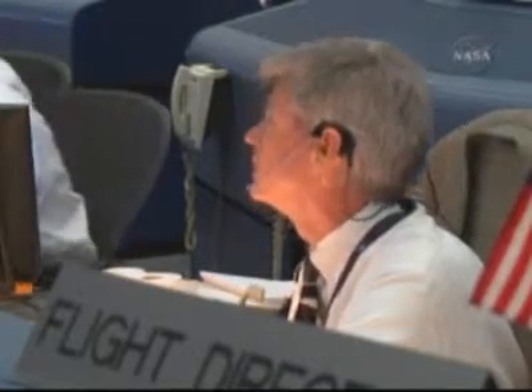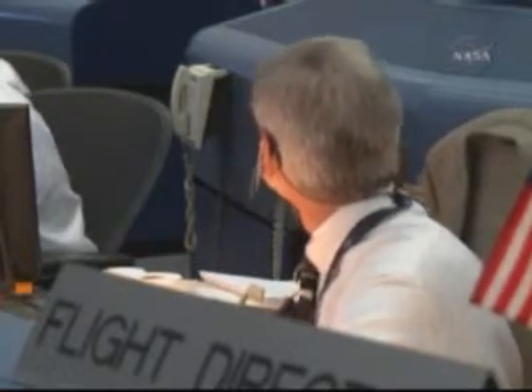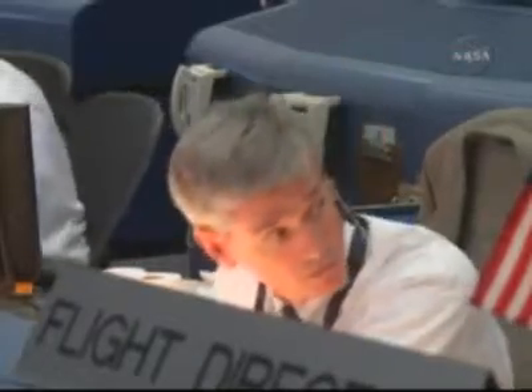GC: Go. Guidance: Go. FIDO: Go. Prop: Go. GNC: Go. Max: Go. Eagle: Go. ECOM: Go. FAO: Go. ACO: Go. DPS: Go. ENCO: Go. PIRS: Go. Surgeon: Go. Booster: Go. CAPCOM: Go. PAO: Go.